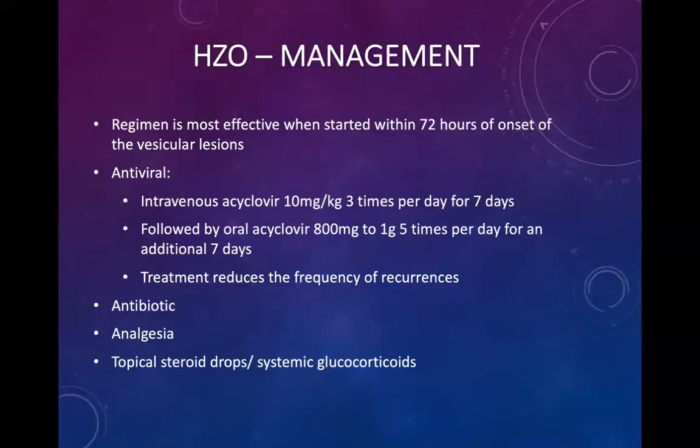Management of herpes zoster ophthalmicus: this regimen is most effective when started within 72 hours of vesicular lesions. We generally start with intravenous acyclovir for seven days followed by oral acyclovir for an additional seven days. Treatment reduces the frequency of recurrence. Antibiotics are used if there is superimposed bacterial infection — send a swab to identify the organism and tailor antibiotics accordingly. Supply adequate analgesia as these lesions are quite painful. Topical steroids, either drops or creams, as well as systemic glucocorticoids may be used to reduce inflammation and prevent further corneal damage.